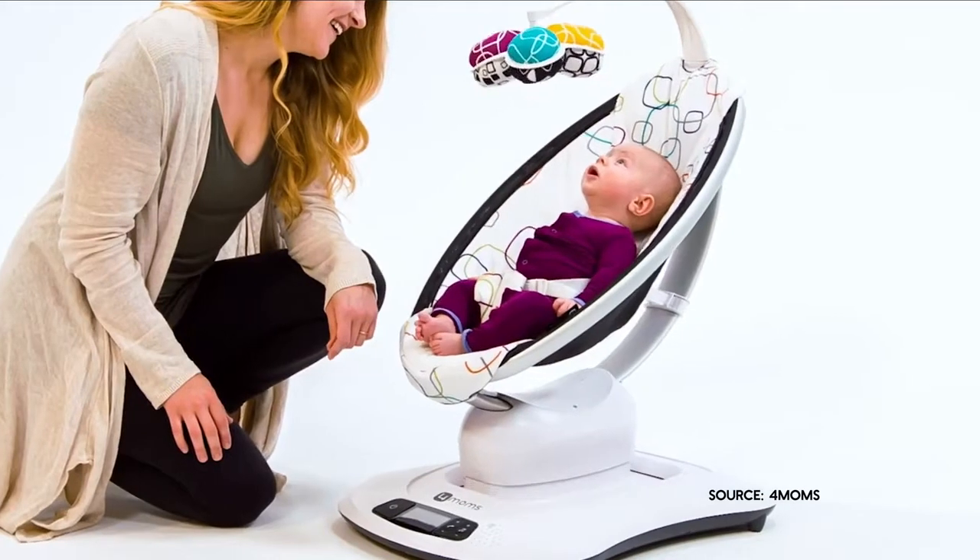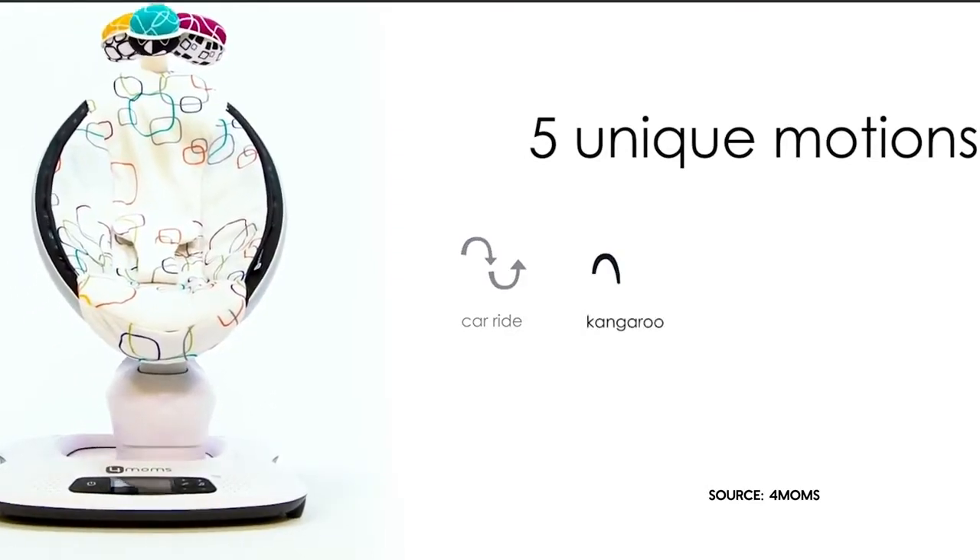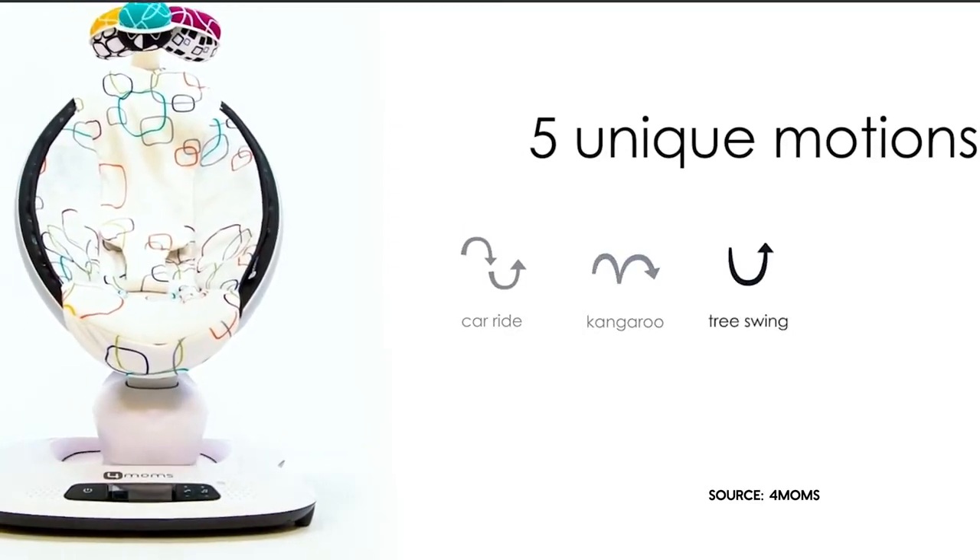No splurge list can be complete without mention of what we've been calling the daytime SNOO, or popularly, the 4moms MamaRoo. It's a combination of a swing, a rocker, and a bouncer all in one that also happens to look like it belongs in an episode of the Jetsons. The MamaRoo has five motions that are meant to mimic the way in which we hold our babies. It also has a built-in sound machine that includes sounds like rain and waves, but it can also be connected to your phone to play whatever music you like. This means you can put her down for a bit while you do super cool stuff like dishes and laundry, or eat ice cream out of the freezer.